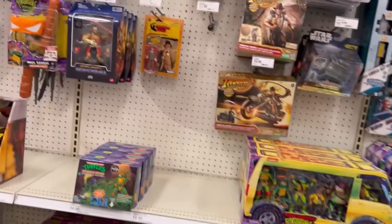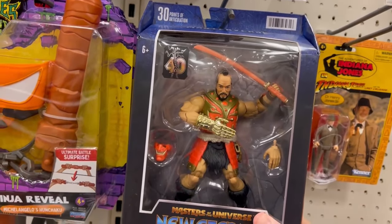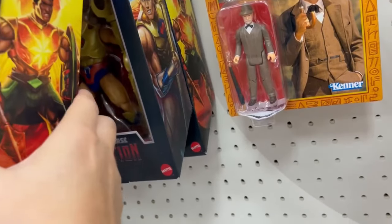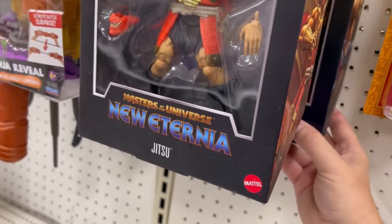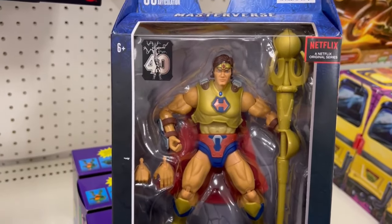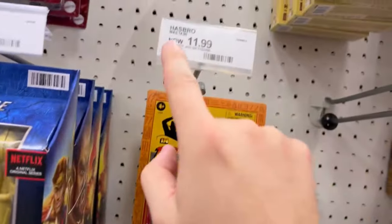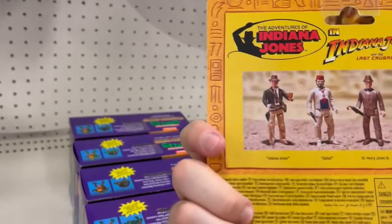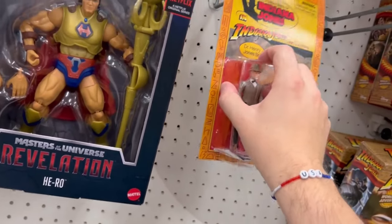Got Whiplash there. Master Verse — oh I got some different ones here. Master Verse Jitsu — it looks like Mr. T — and then we got Sun Man. Who's there? Hero. Another Sun Man. Let's take a look at Hero. That's pretty cool. Oh look — Henry Jones was $14.99, now $11.99! They've already marked that thing down. I think they fixed the glue on these — that's pretty secure. Holy crap, they got Short Round!